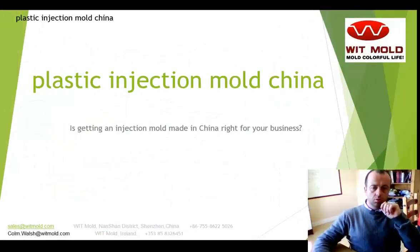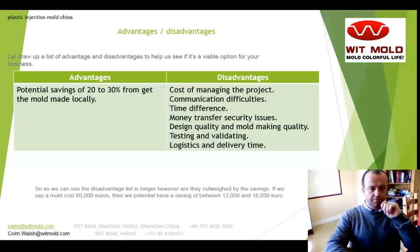So, is getting an injection mold made in China right for your business? If we have a look at some of the advantages and disadvantages — well, the main advantage of course would be a financial saving of somewhere between 20% and 30%, which is normally quoted, and this is what we have found to be about right.